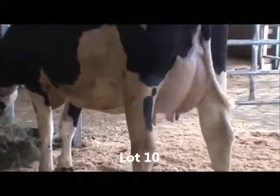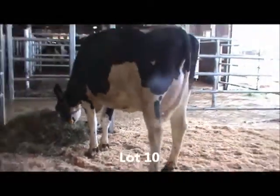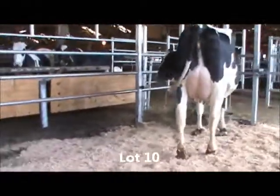Here she is, Lot 10, Misty Springs Snowman Brita, Red Carrier, 2202 GTPI and 63 pounds of protein. About 45 days fresh, making over 100 pounds a day now.